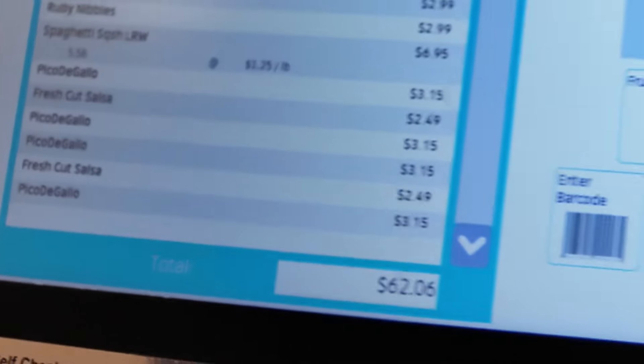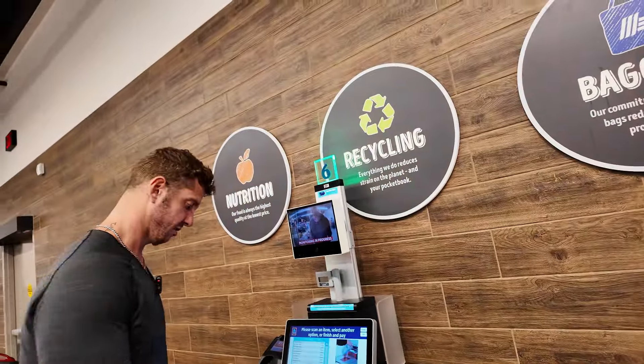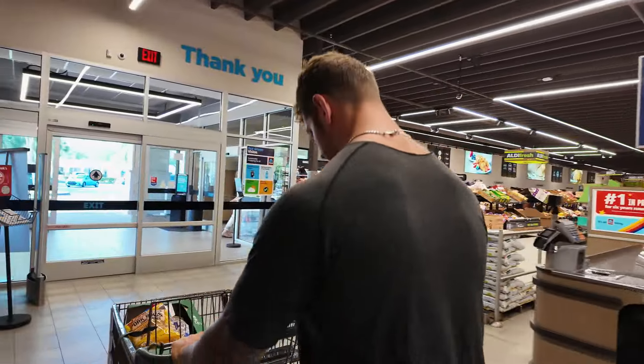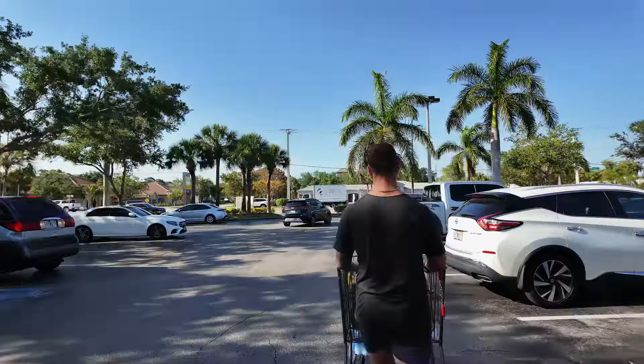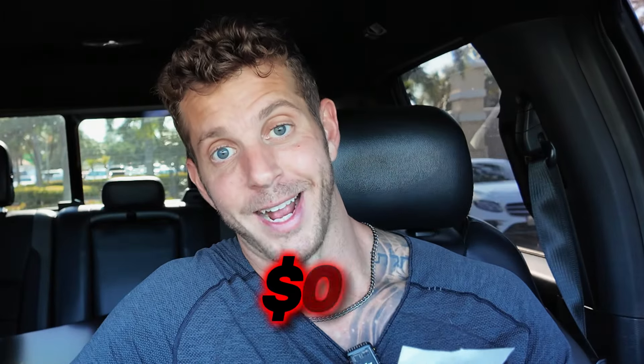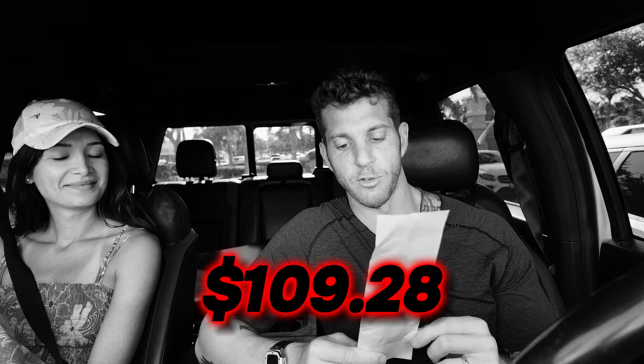So we're at $62.06 but we still have a decent amount of stuff in the cart. Alright, I have some good news and some bad news. The bad news is we went over our $90 budget — we spent $109.28. But it is what it is. We still got a lot of food for around $100 for the week. In today's climate with inflation, food prices are a lot higher and you just have to be smarter with shopping and where you buy your groceries. I'm still pretty happy getting everything we got for $109 — it's going to last all week, keep us healthy, keep us fit.